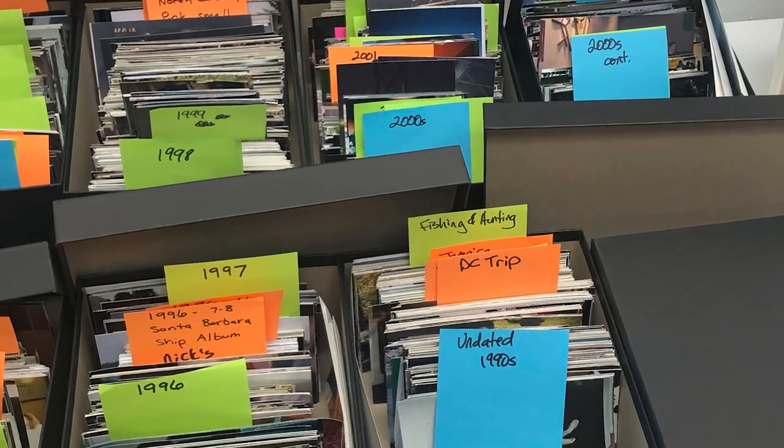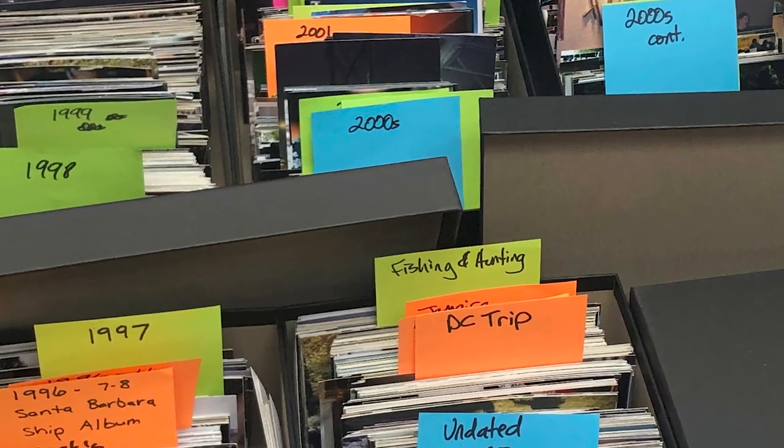Generally, photo organizers are looking to sell you a package of hours. The hours needed can vary. We've had some clients just need an hour or two of organizing, and we've had some who've needed 50, 60, even over 100 or 200 hours of organizing. Hopefully your project is on the low end of those hours.